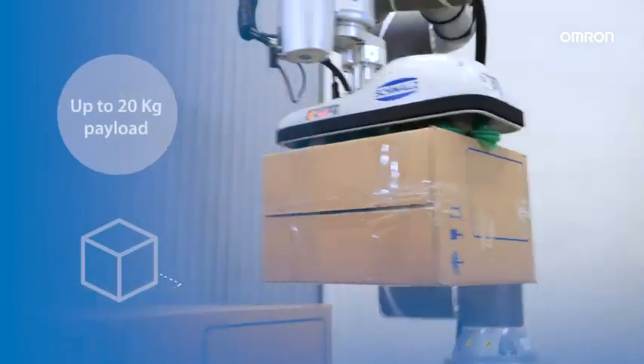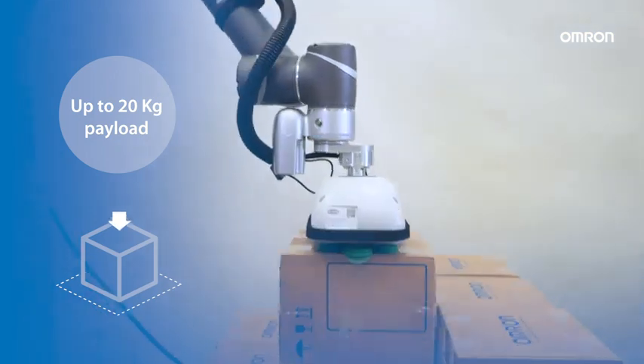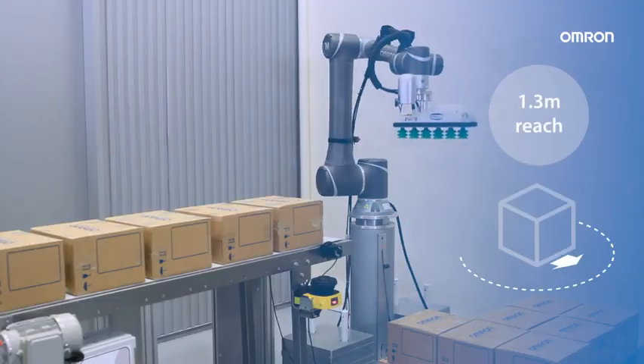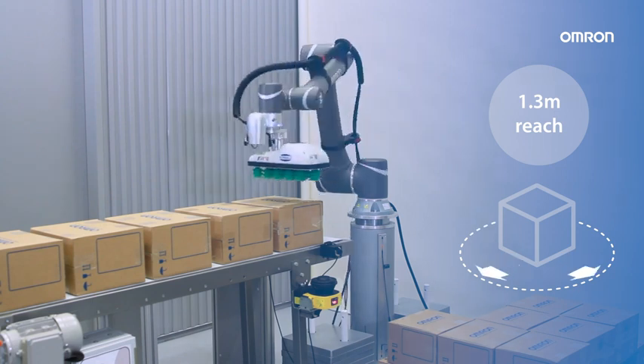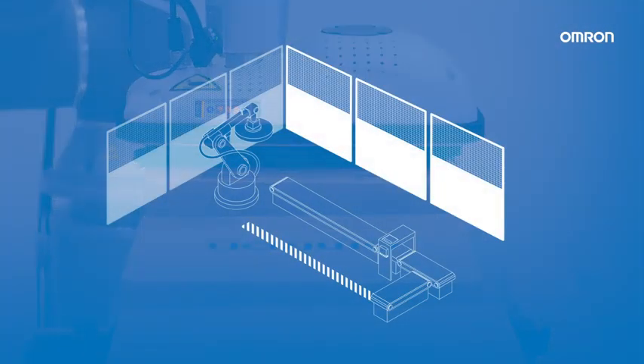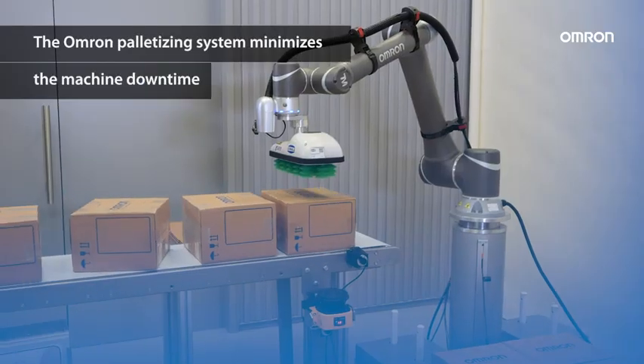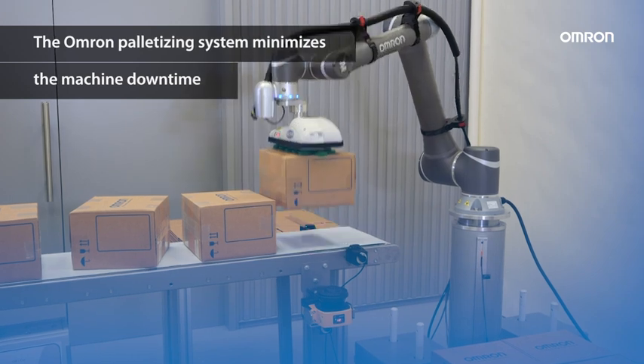The Omron collaborative robot provides up to 20 kg payload, and it's ideal for palletizing thanks to its 1.3 meter reach. As it is a collaborative robot, the footprint is reduced and fences are not needed. The Omron palletizing system minimizes machine downtime.